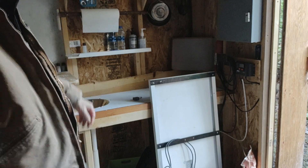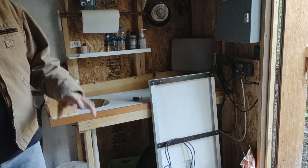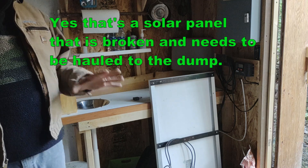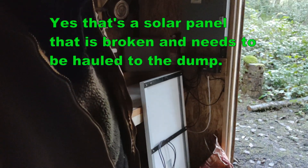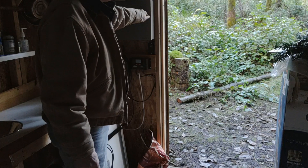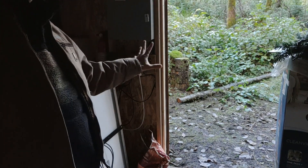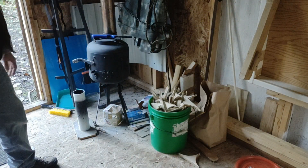I have some butchering stuff — plastic bags and other things — that I keep in relatively mouse-proof boxes up there. Being an electrician, you occasionally run across metal boxes that get tossed out from job sites, and that's what this is. I can just put food and stuff in here for storage when I'm here and not worry about rodents getting in.